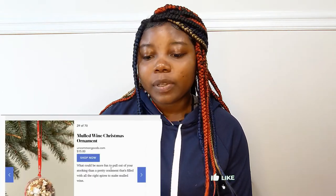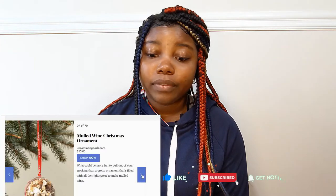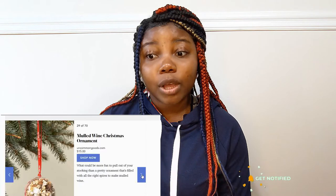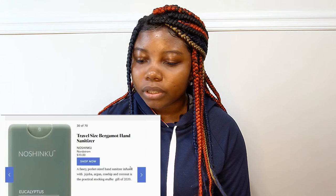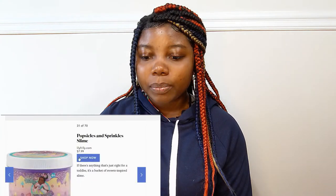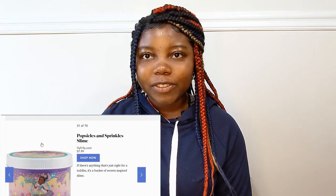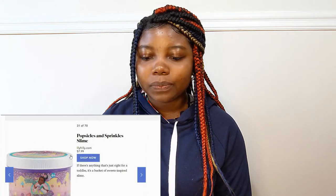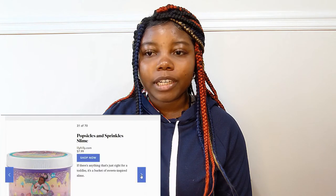For Christmas ornaments, I don't really think they're good stocking stuffers so I'm going to skip this. Travel size bergamot hand sanitizer — hand sanitizers are always welcome. The next one is a popsicle and sprinkles slime — children love slime, so $7.99 and they're going to be very thankful.